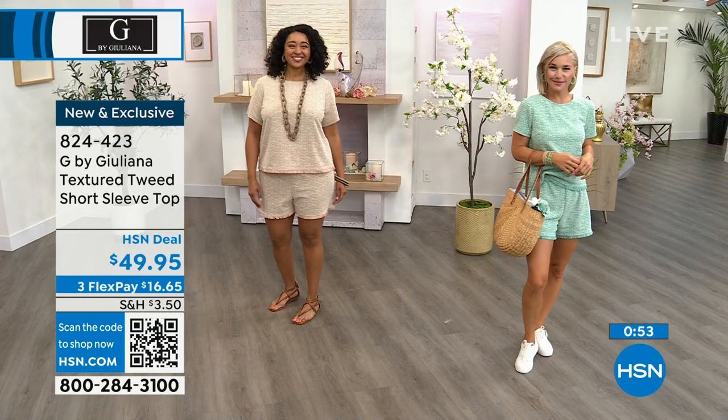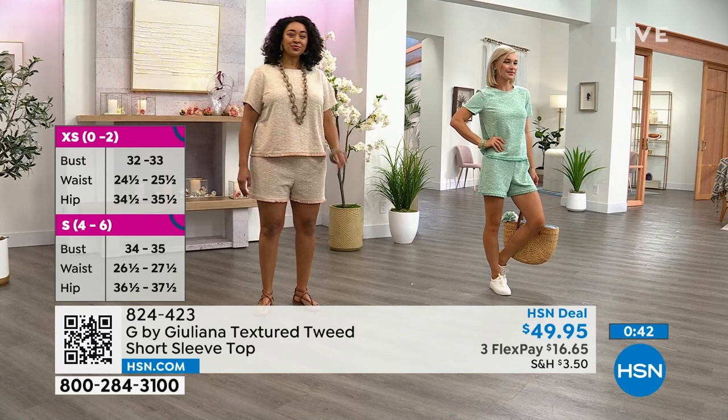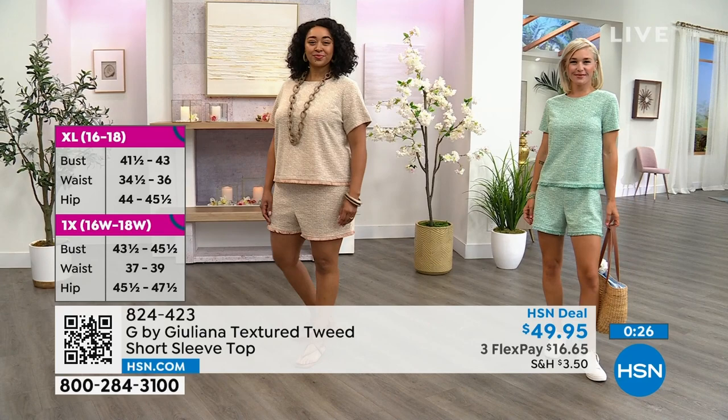If you can grab the whole look, that's the power of flex pay. Item number 824-423 on the top. I love that it gives just enough coverage over the arms — it's a little longer than a cap sleeve, with a nicer loose fit, which many women prefer.